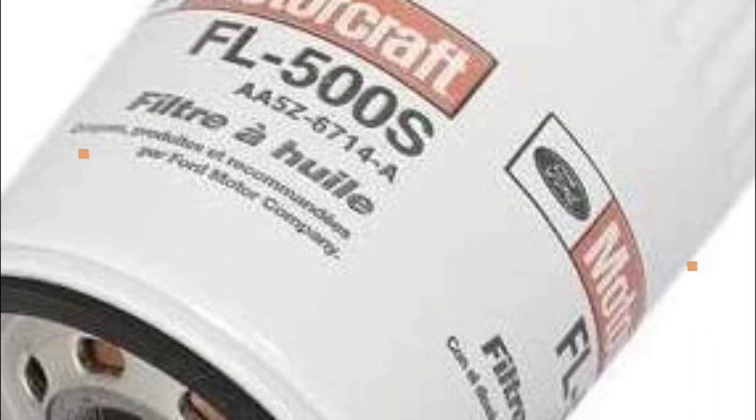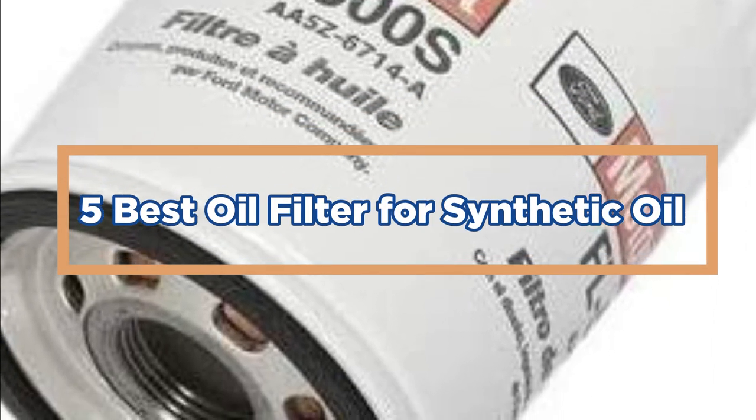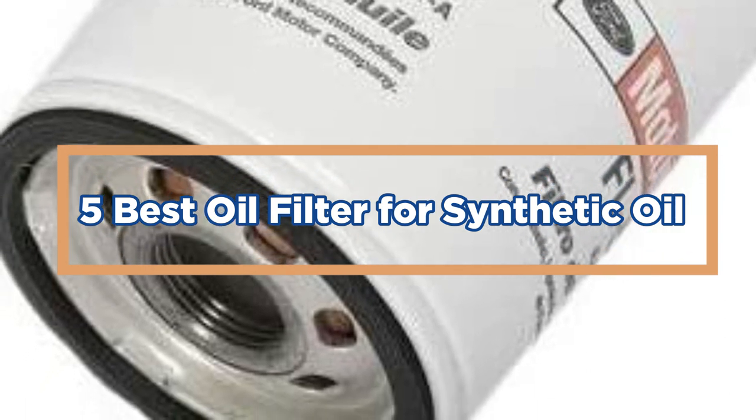In today's video, we will show you the top 5 best oil filters for synthetic oils. So, let's get started.